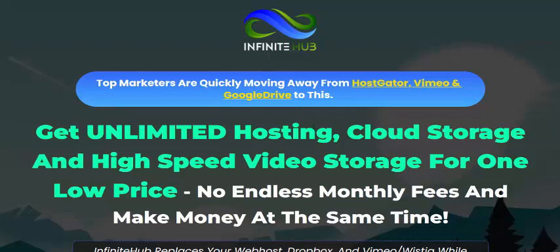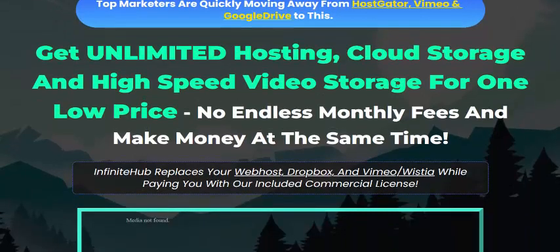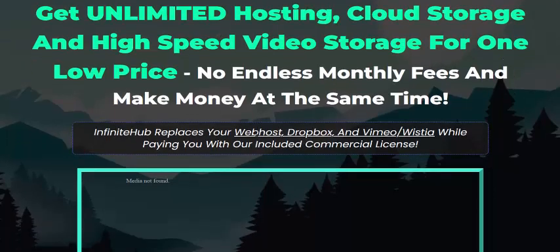Hi guys, welcome back to my YouTube channel. In this review of the new launching software Infinite Hub, you can get unlimited hosting, cloud storage, and high-speed video storage for one low price with no monthly fees.